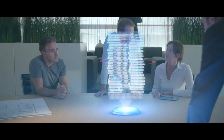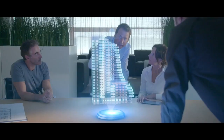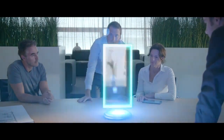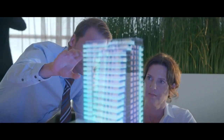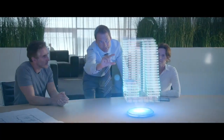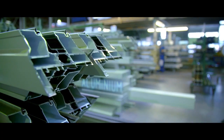We provide innovative facade solutions at home and abroad for residential and commercial structures, from design to the finished product. Our family company specializes in facades made of aluminium, steel, and composites. Aluminium is a material with a unique character.